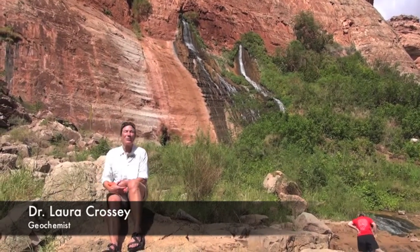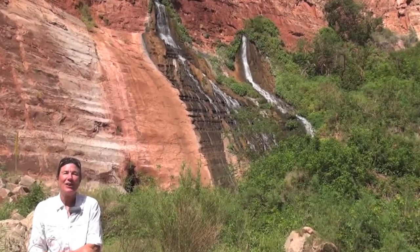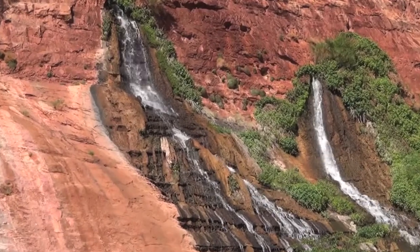Behind me is Vases Paradise, one of the most fantastic springs in the Grand Canyon area. Located right along the river, you can see behind me the spring emerging from the Redwall Muav Aquifer.